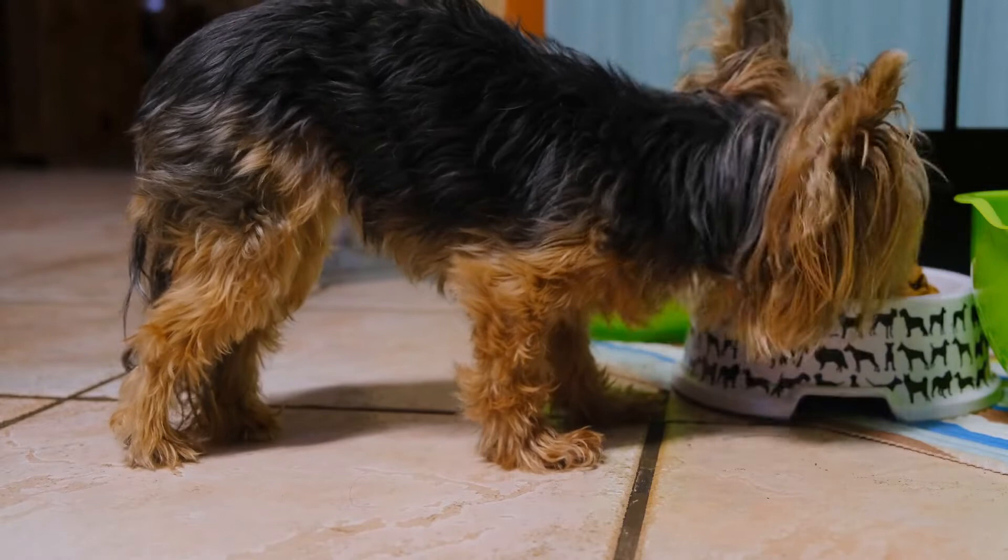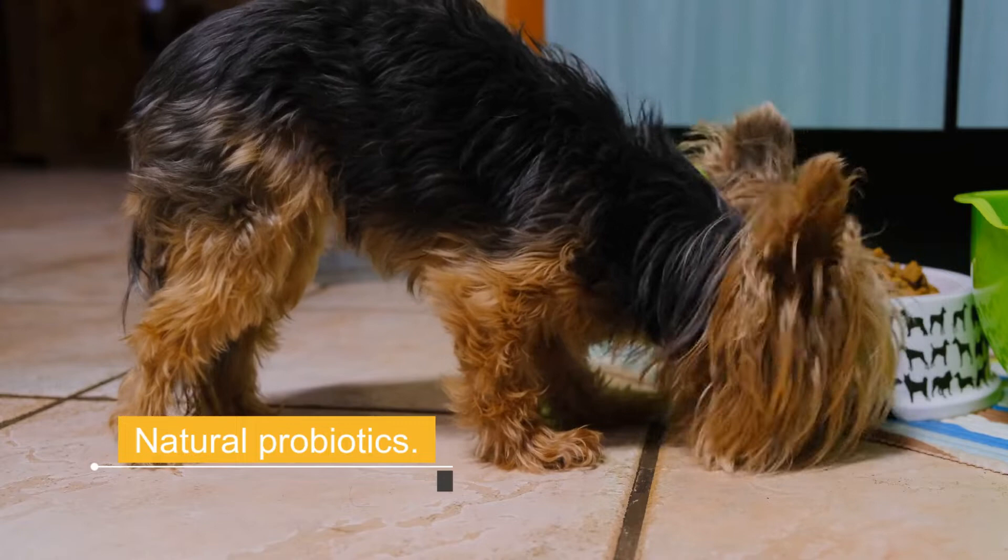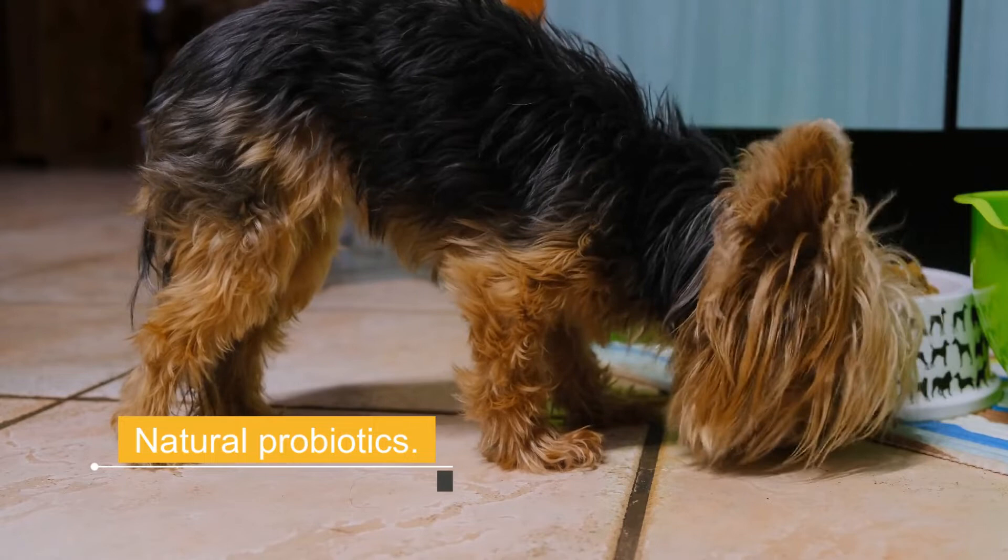6. Natural Probiotics. Adding probiotics to your dog's diet can provide great health benefits. Before trying to incorporate them into the usual diet of any dog, it is important to know what they are, the difference between prebiotics, the true benefits they provide, and the different types of probiotic foods that exist, or if there is any available on the market.